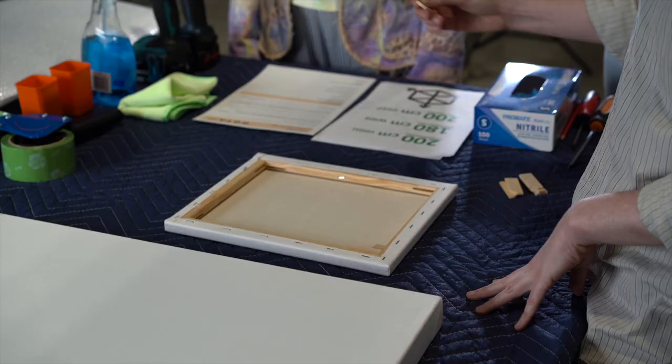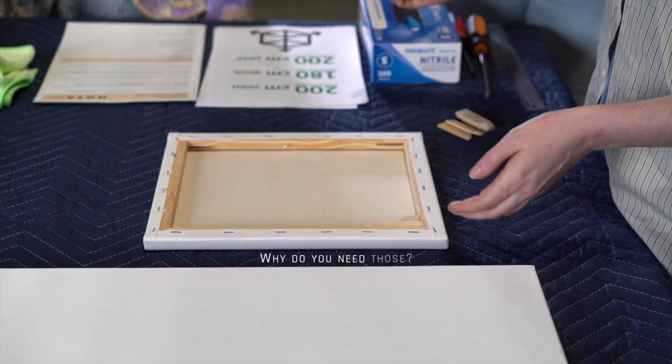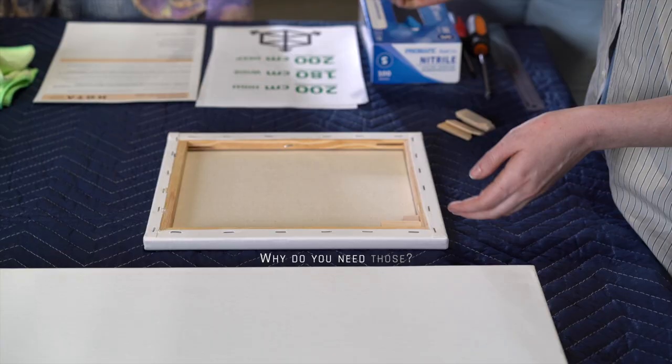If you're submitting a work on canvas, make sure that these little chocks are in the slots on the side here. Why do you need those? These help to stabilise the canvas so it doesn't warp.